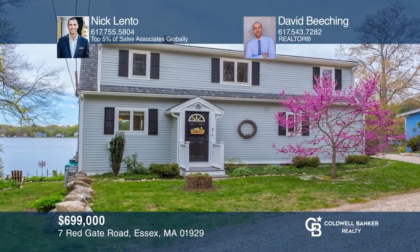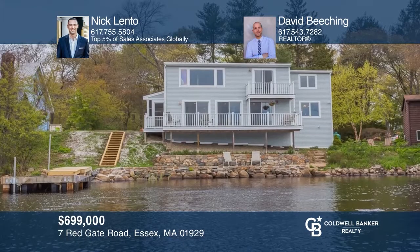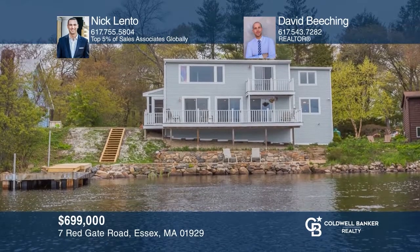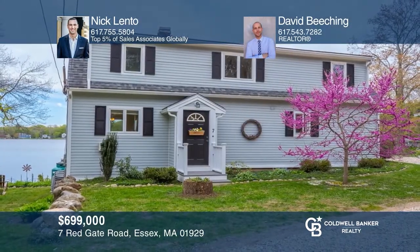This beautiful lakeside home, renovated in 2007, offers three bedrooms, two full baths, and features an over 30-foot deck and private dock on Chewbacca Lake. Nick Lento and David Beeching have the keys to your new home. Call today.